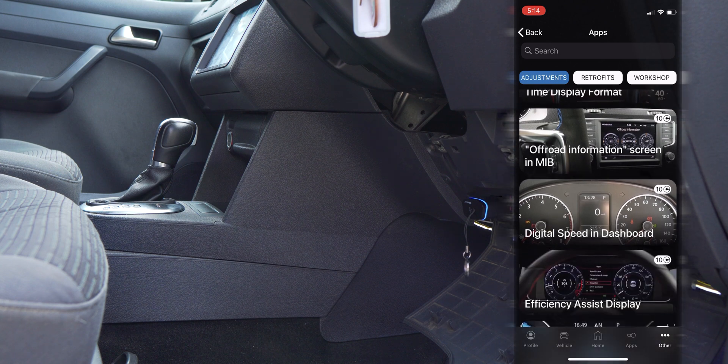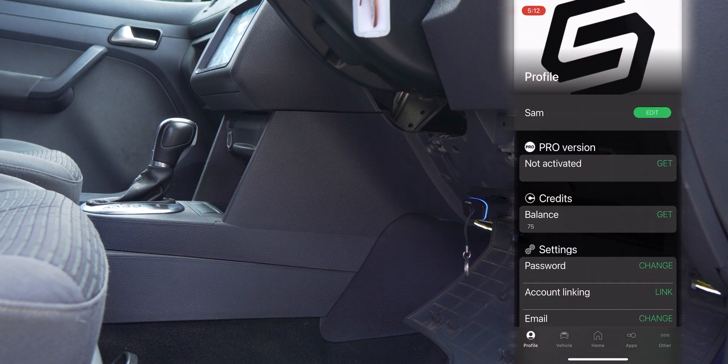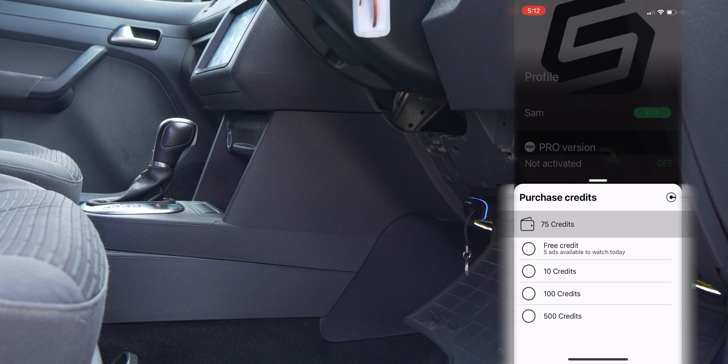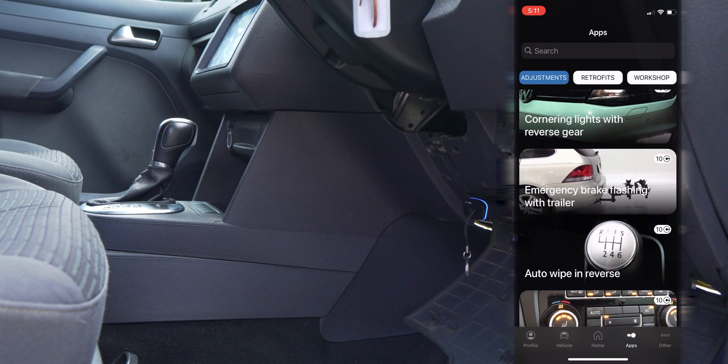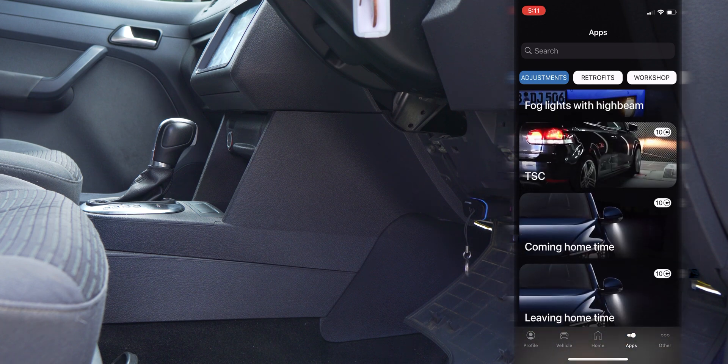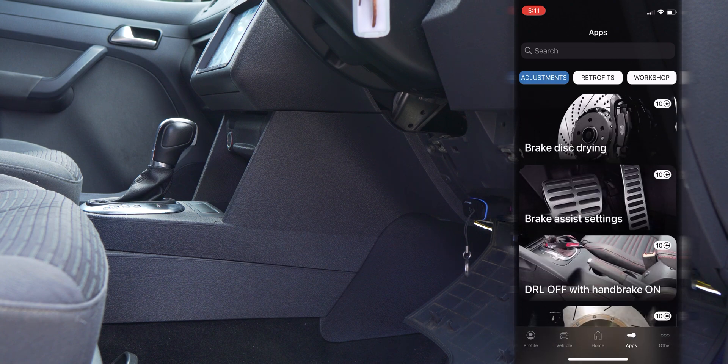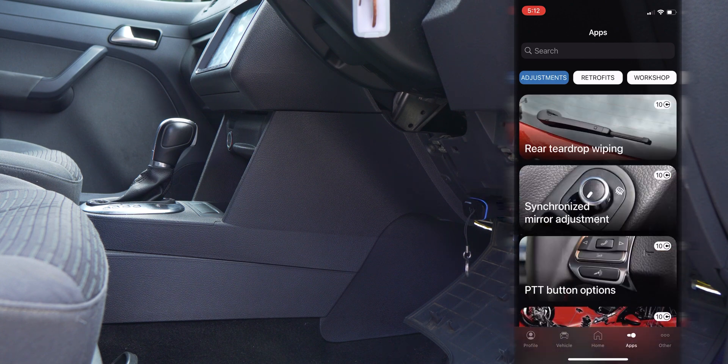As for the app credit system, unless you have a VW Golf R or another vehicle that lets you modify lots of features, I don't see the need for lots of credits as I thought I would at first. The only time I would really consider needing more credits is if you are using this on multiple vehicles for friends and family.